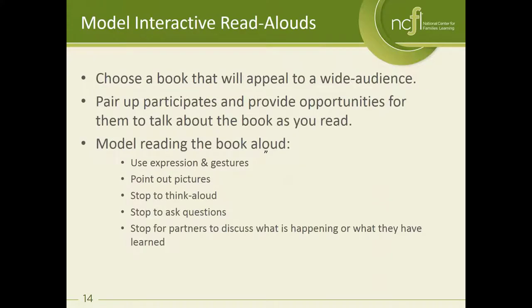It's important to choose a book that will have a wide appeal to the people in your audience. I recommend pairing participants up whether you're a classroom teacher reading with children or whether you're reading with parents and children together. If participants are in pairs when you ask a question, rather than people raising their hands and answering to the whole group, people can talk in pairs so that everybody has an opportunity to participate instead of just one or two people.